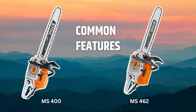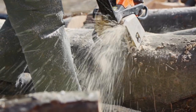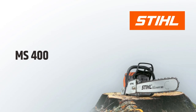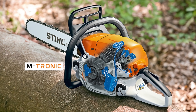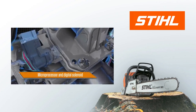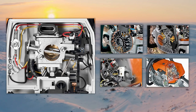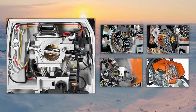The STIHL MS 400 and MS 462 have many similar features, which makes it a bit difficult to determine which saw is better. One shared feature is STIHL MTRONIC — an intelligent engine management system designed to adjust engine functionalities such as ignition and fuel timing based on factors such as altitude, temperature, and fuel quality. This eliminates the need for manual carburetor adjustments, allowing the engines to run more smoothly and improving performance while decreasing fuel consumption.